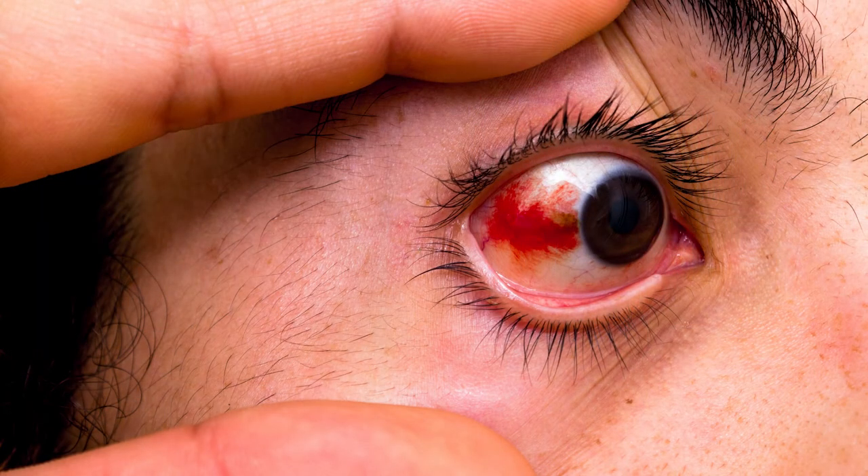One more worth pointing out — certainly not all the injuries that can occur in basketball — but eye injuries are common, especially in kids. Along with baseball, basketball has a not insignificant rate of eye injuries. Something worth thinking about is wearing protective eye gear to prevent getting poked in the eye when going for rebounds or caught up in the lane.